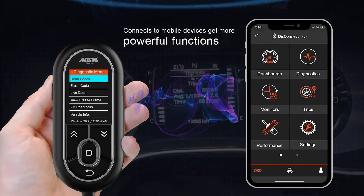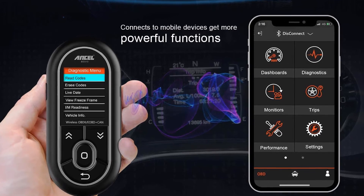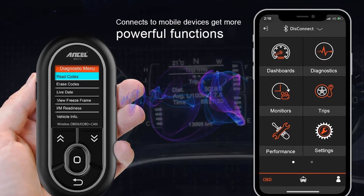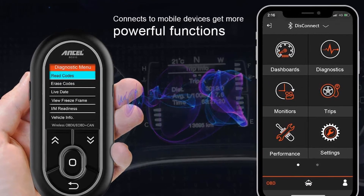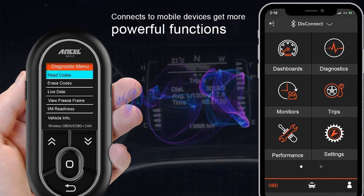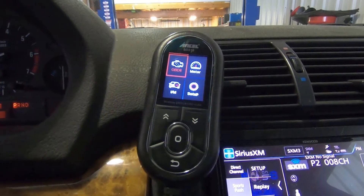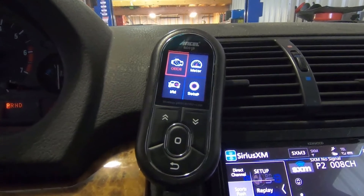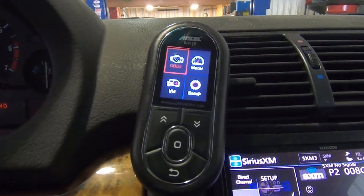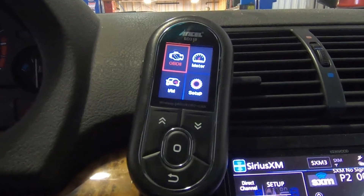On the other hand, the BD310's rudimentary 4-key interface can make navigation awkward. There's also a mode button on the side for selecting Bluetooth and cable operation. This OBD scanner quickly connected with my 2012 Toyota and displayed a graph of engine speed along with other parameters. Later, it found my introduced fault and was able to turn off the car's check engine light. The Ancel BD310 includes a 3-year warranty and can do so much more than single-purpose scanners.